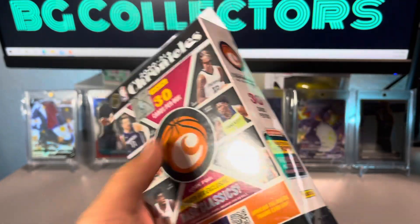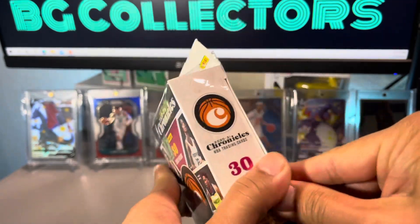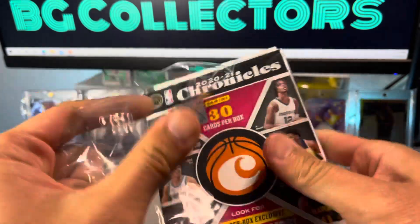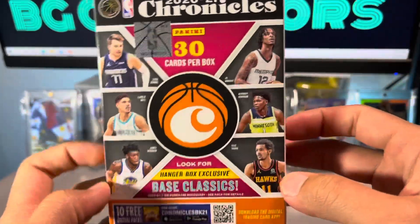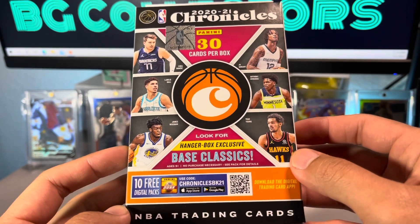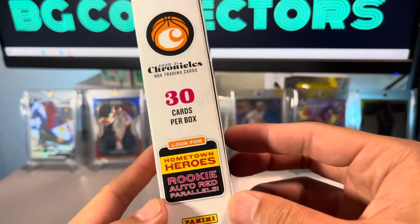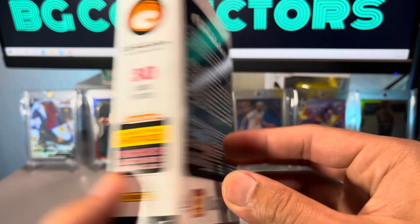Next let's try this hanger box out. There are 30 cards in this hanger box. We're looking for the hanger box exclusives — base Classics, Hometown Heroes, rookie autos, and red parallels.